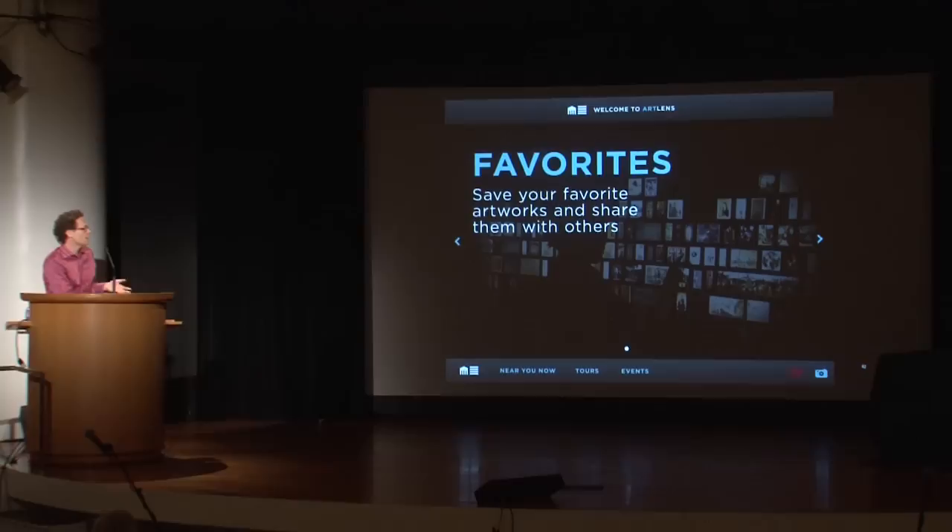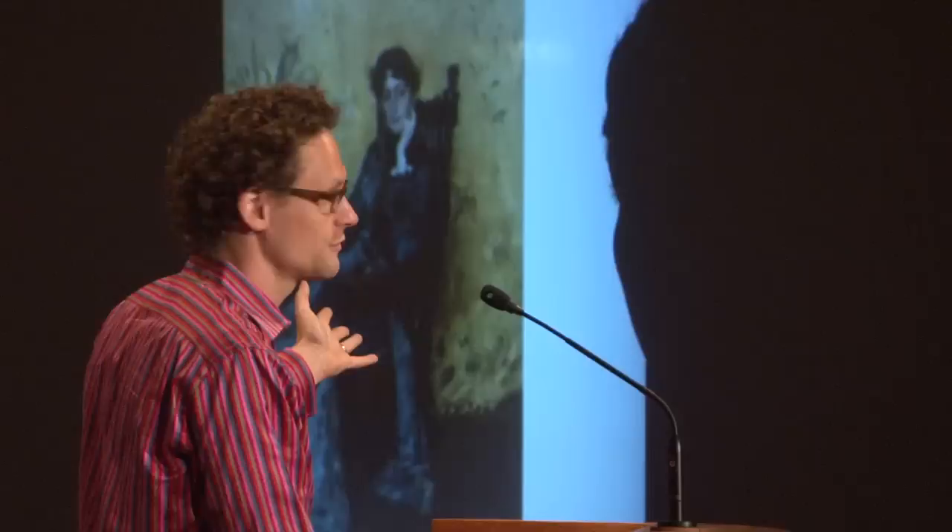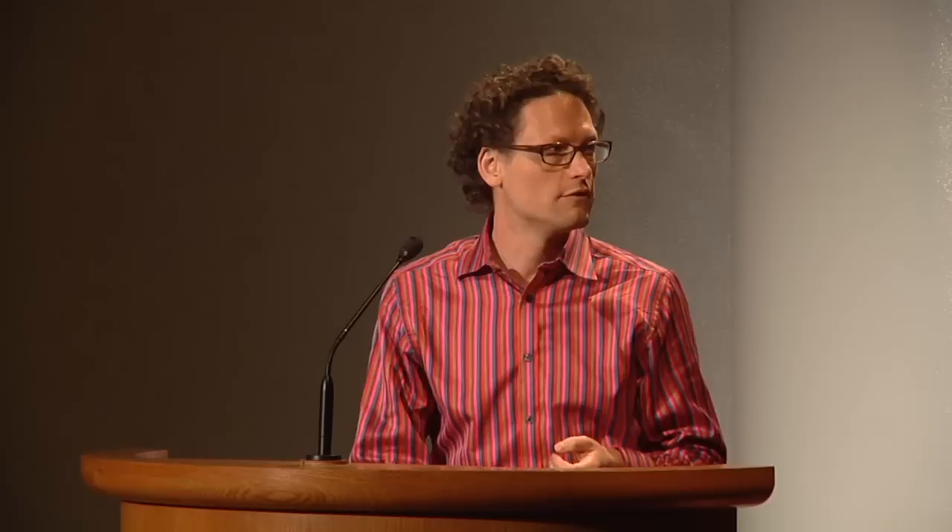The museum becomes a social space. This last interface is actually a partnership with Zach Lieberman — again about creativity: you're actually doing drawings here and then connecting them through individual artworks from the collection itself. So at its heart, this is reinventing the art museum so that you yourself can be creative as you enjoy the collection. Thank you very much.